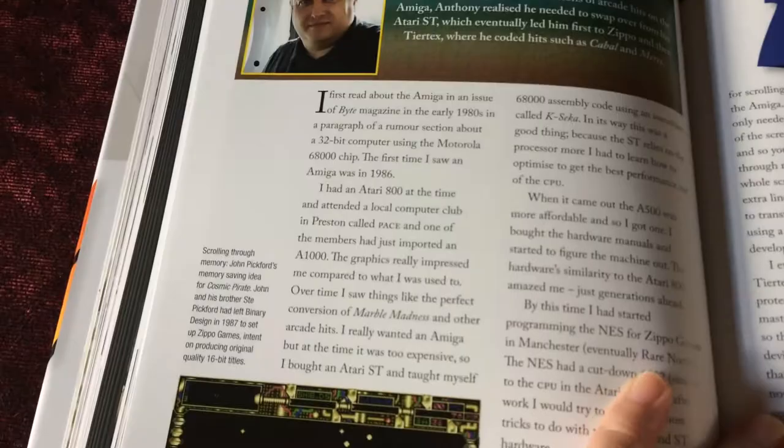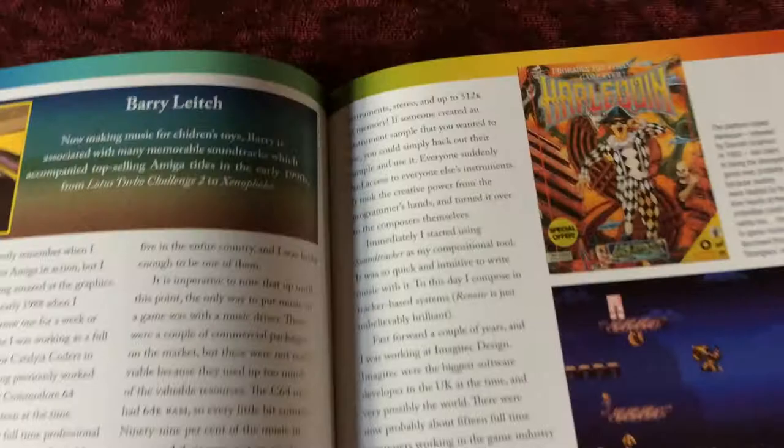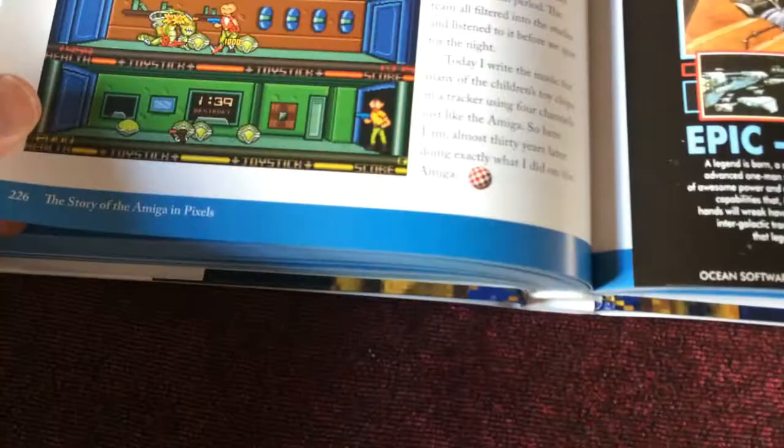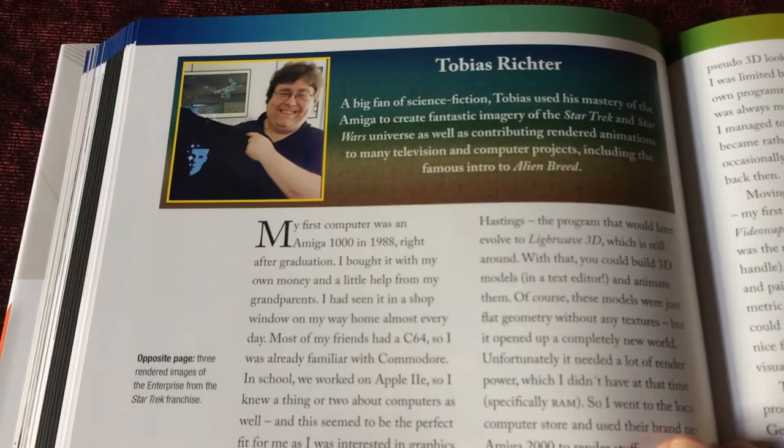Jim Sax, who did some amazing graphics on the Amiga. Alex Trowers, another Bullfrog alumni. Antony Ball, who coded Cabal and Mercs. Bo Leach, musician, most famous for the Lotus games, also Xenophobe, Harlequin, HeroQuest, and Epic. Tobias Richter, graphic artist, involved in many great games.